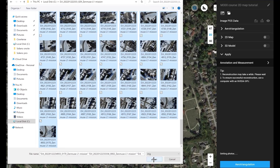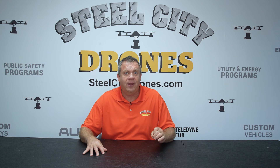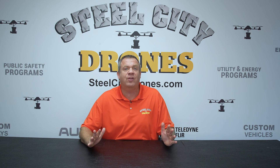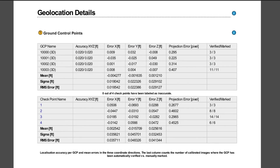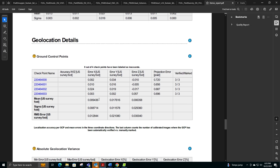We can have the best data in the world, but the processing software alone is not going to tell us how valid, accurate, or precise it is — it just can't do that by itself. We have to give additional information to the processing software to determine that. If we don't use known good data to compare against the data we collected, we're never going to know how good it is.